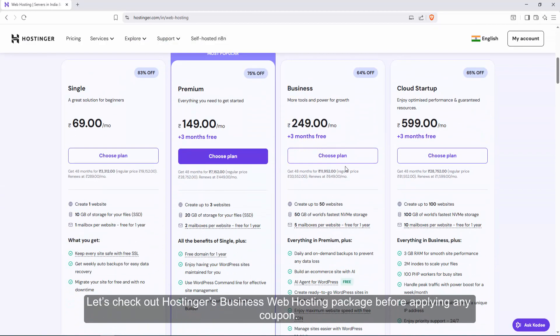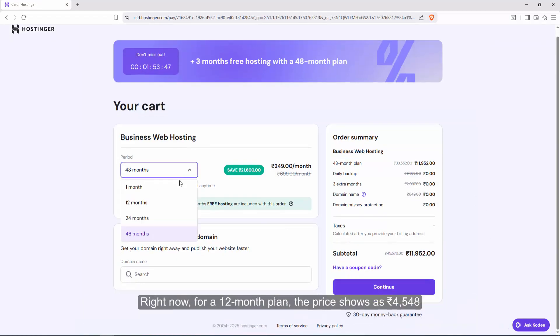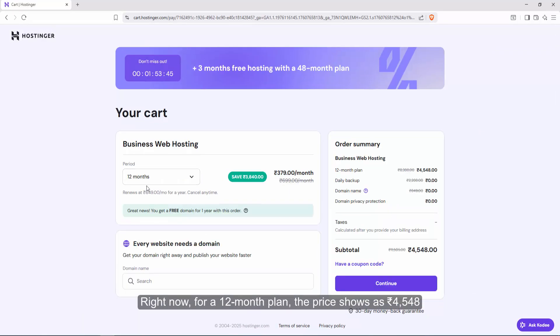Let's check out Hostinger's business web hosting package before applying any coupon. Right now, for a 12-month plan, the price shows as 4548 rupees. This is the standard rate you'll see if you shop directly on Hostinger's website.